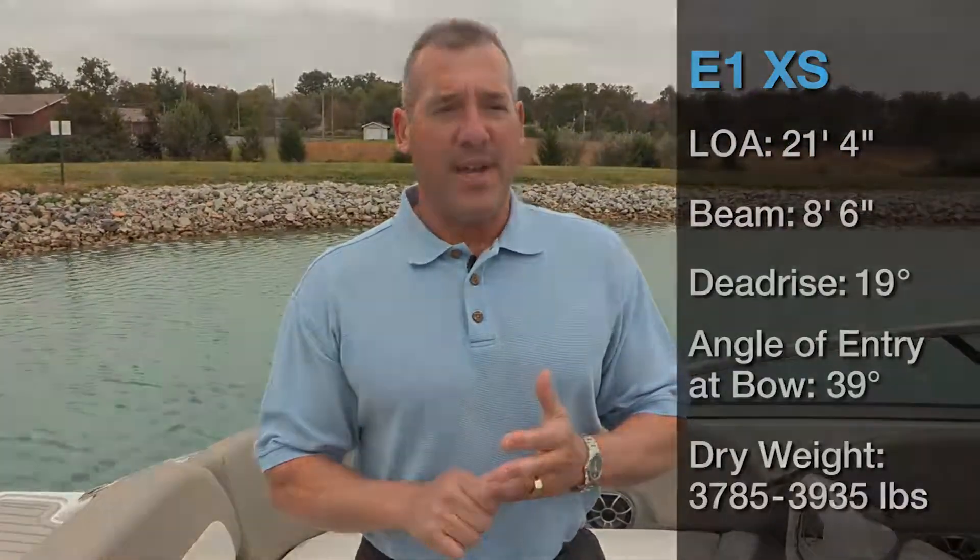Lastly, I just want to briefly touch on the specs on this boat: 21.4 feet LOA, 8'6" beam, 19-degree dead rise, and roughly 3,900 pounds max dry weight.